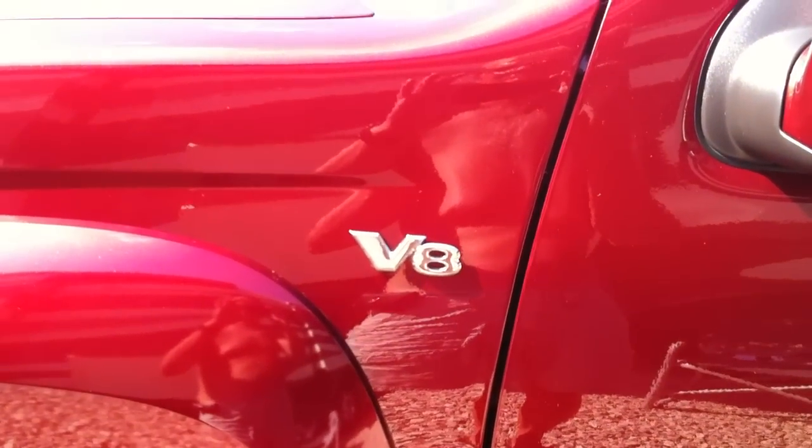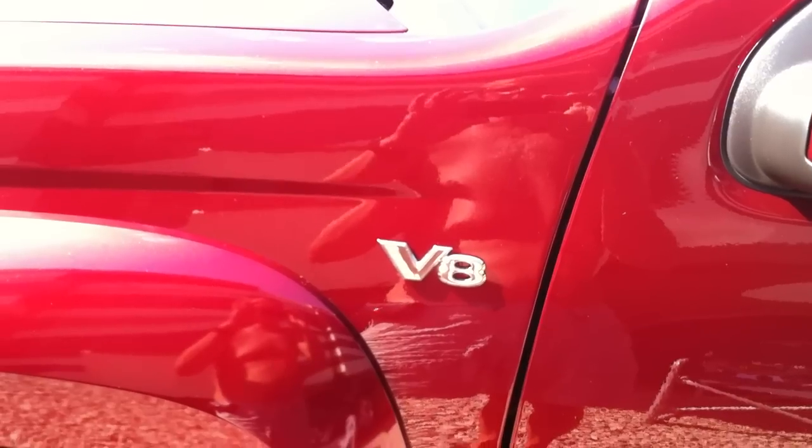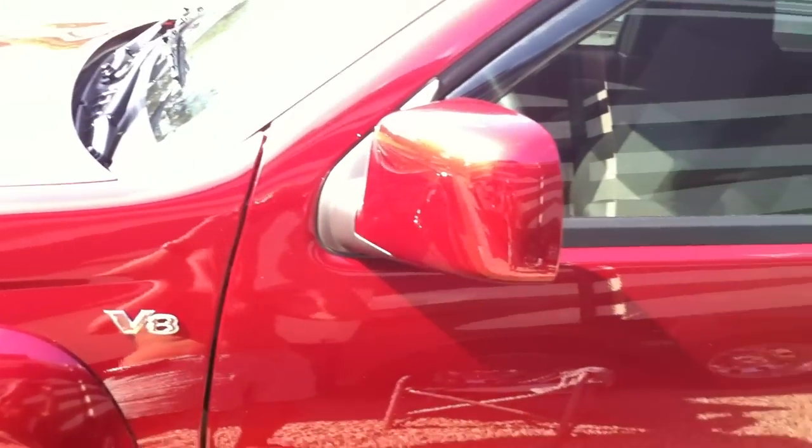This vehicle, a small pickup, has a 5.3 liter V8 engine — say no more, this thing will kick some butt.